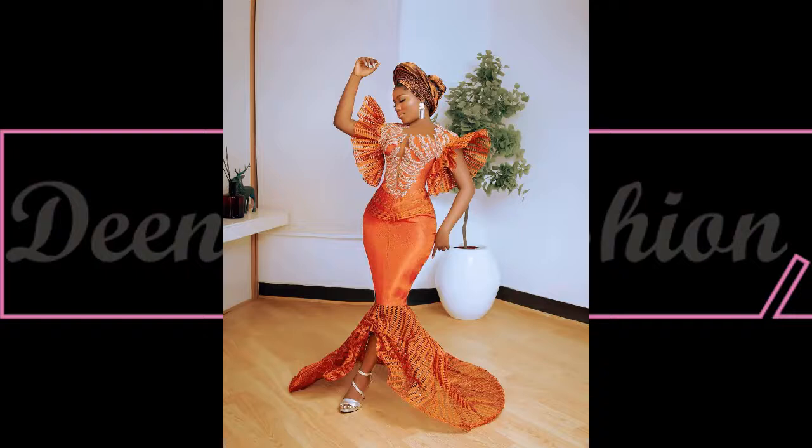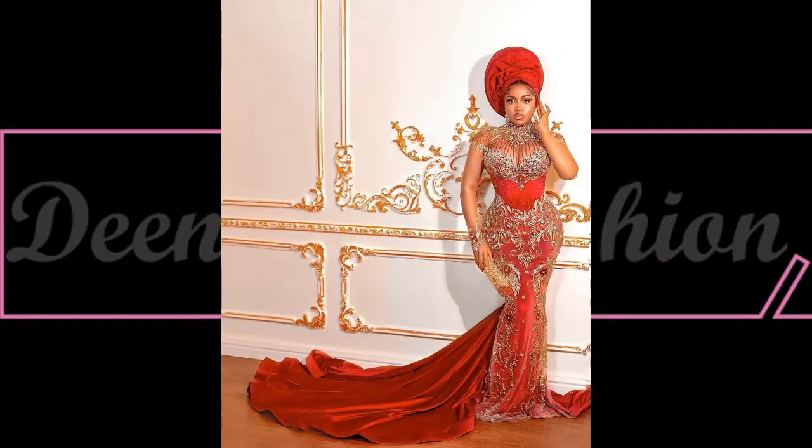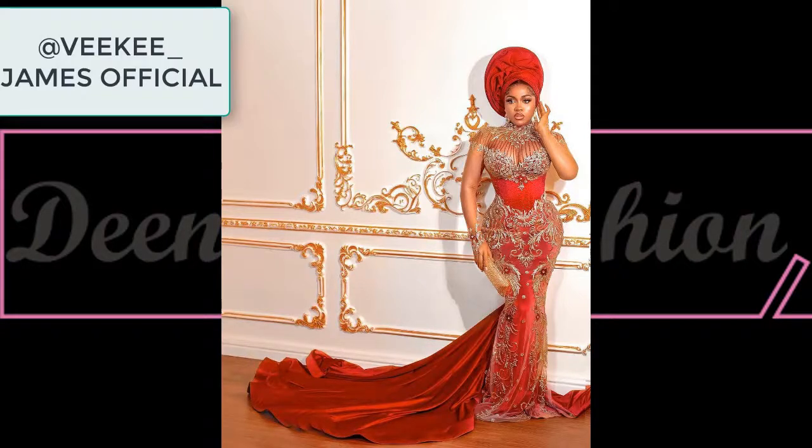Wow, check this out — this is beautiful, lovely, and elegant. This is another super stunning style inspiration for today, coming straight from the designer.